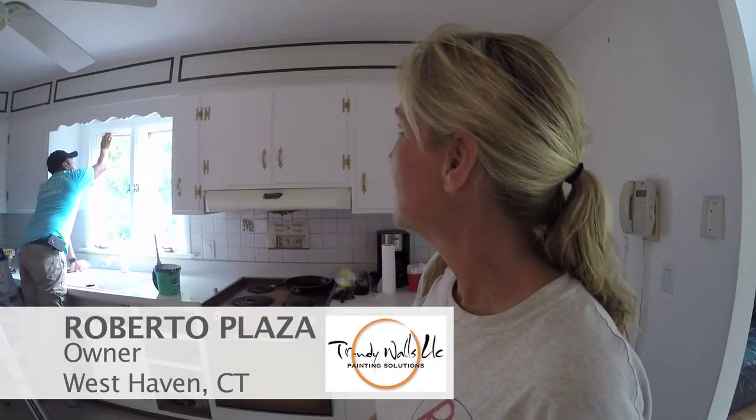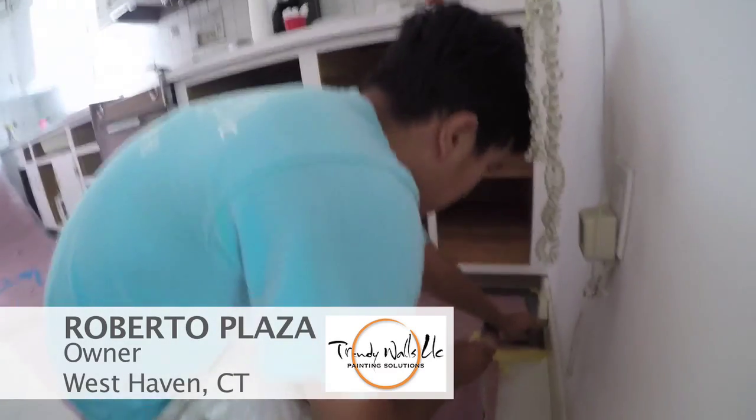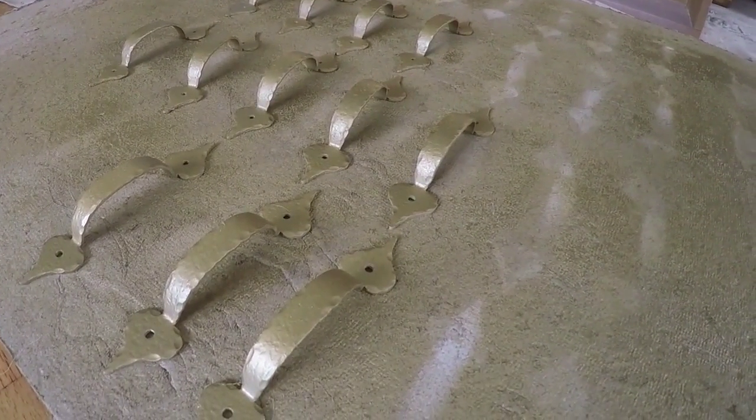We're painting the kitchen — the homeowner has decided that's a good investment for him, so we got Roberto at Trendy Walls to do it for us. He does such a beautiful job. The cabinets are nice cabinets; the only issue was the color. And we're going to spray paint the hardware a pretty brass.